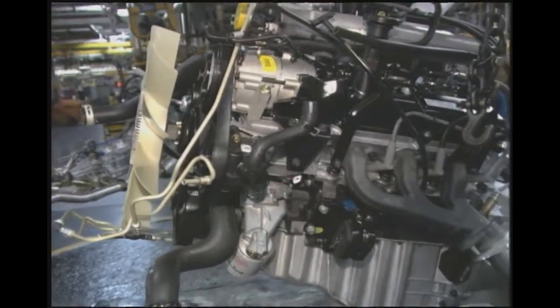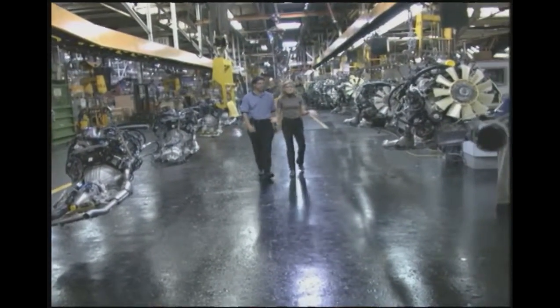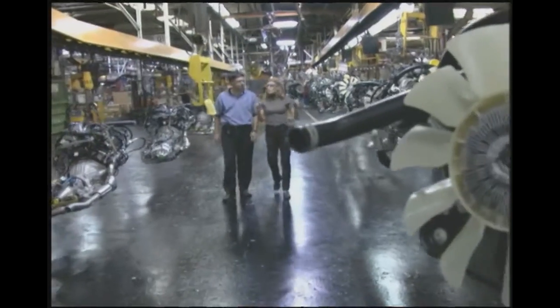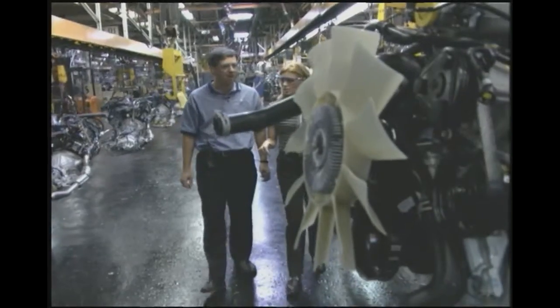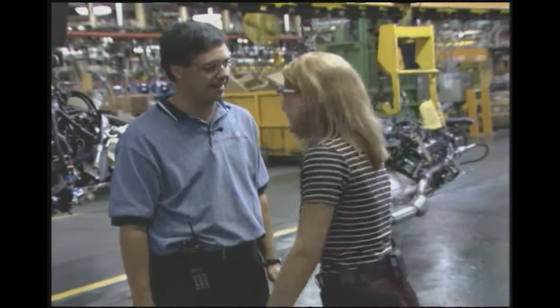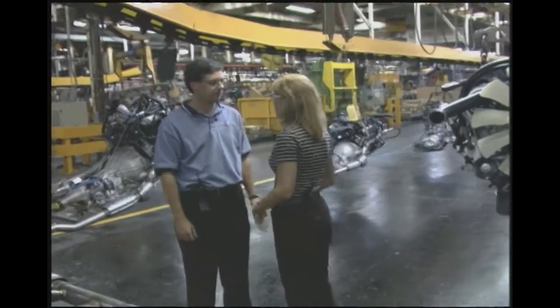These are the engines that go into the trucks. We don't build them here — we get most of them from Cleveland and Canada, shipped right here to Norfolk. Friction and engines don't go together at all — it's very bad. If engines don't have oil in them to lubricate them, they won't last long. And your engine will blow up.